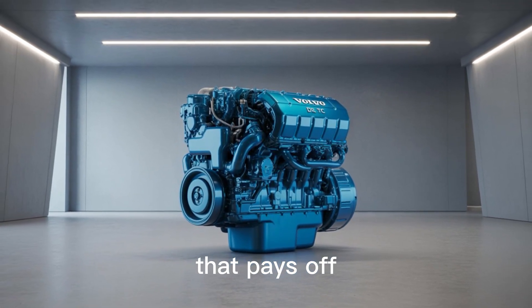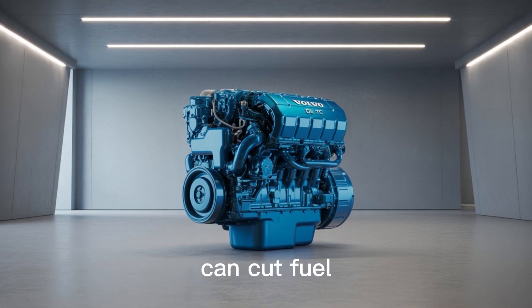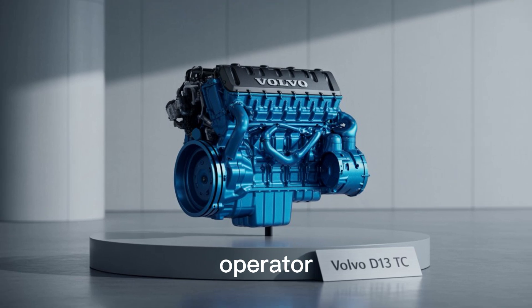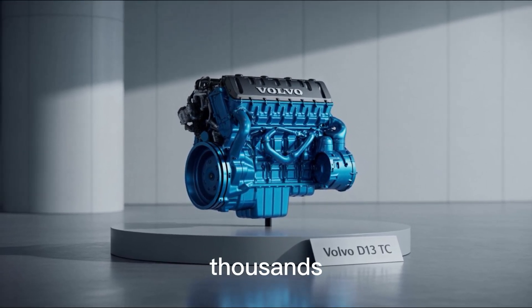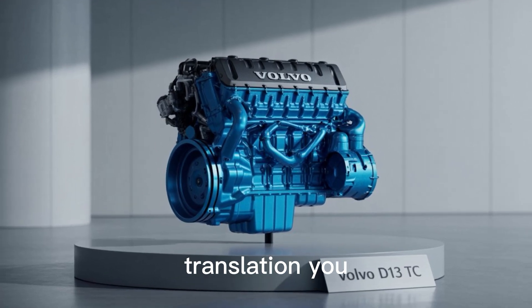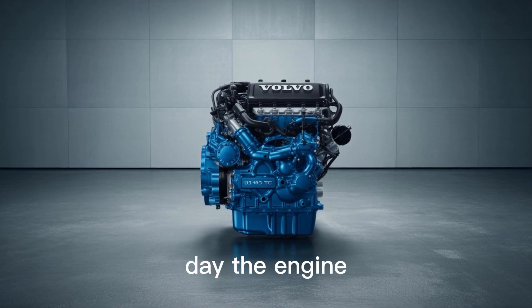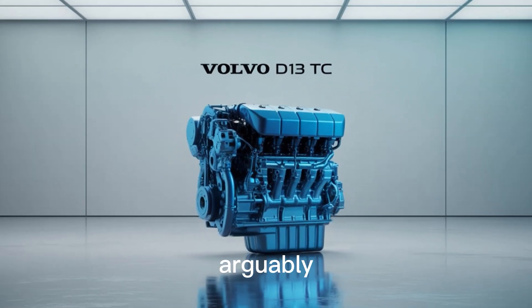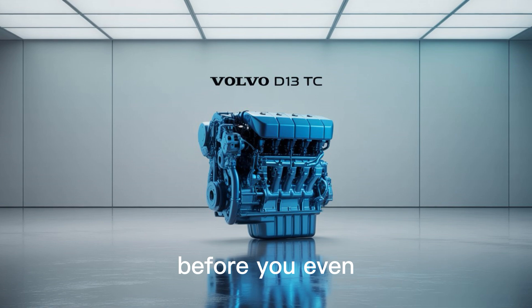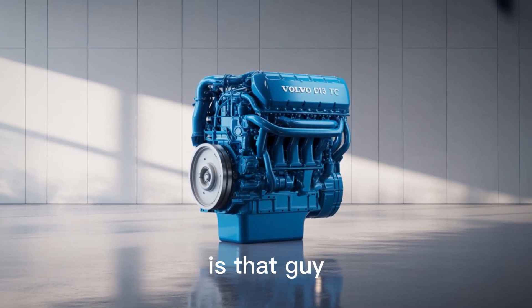Let's talk fuel economy, because fuel costs can make or break a fleet. The D13TC engine can cut fuel use by up to 11% compared to previous generation Volvo engines. For an owner-operator running 120,000 miles a year, you're looking at thousands in your pocket. It does this while maintaining torque even at low RPMs — you stay in higher gears longer, climb hills smoother, and wear out components slower. The engine is paired with the iShift transmission, arguably the smartest gearbox on the road. Ever had a co-driver who actually knows what they're doing? The iShift is that guy, minus the truck stop drama.